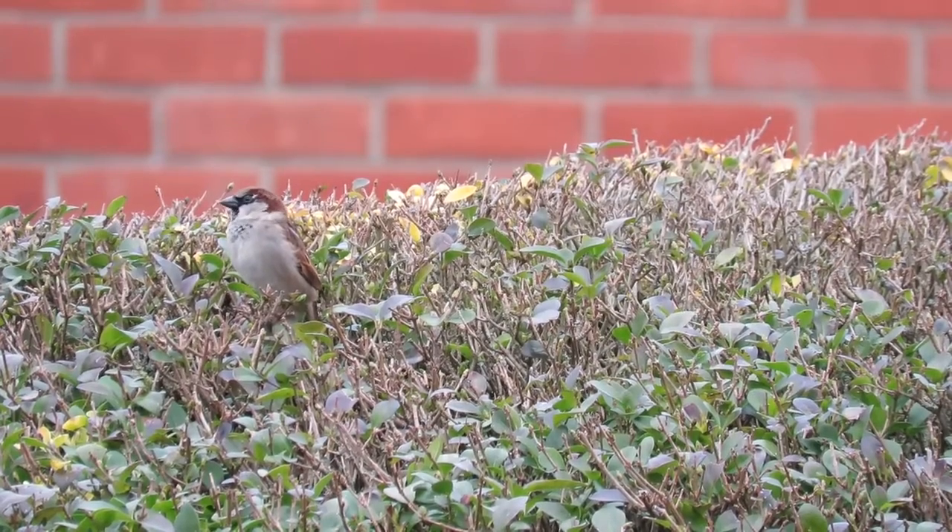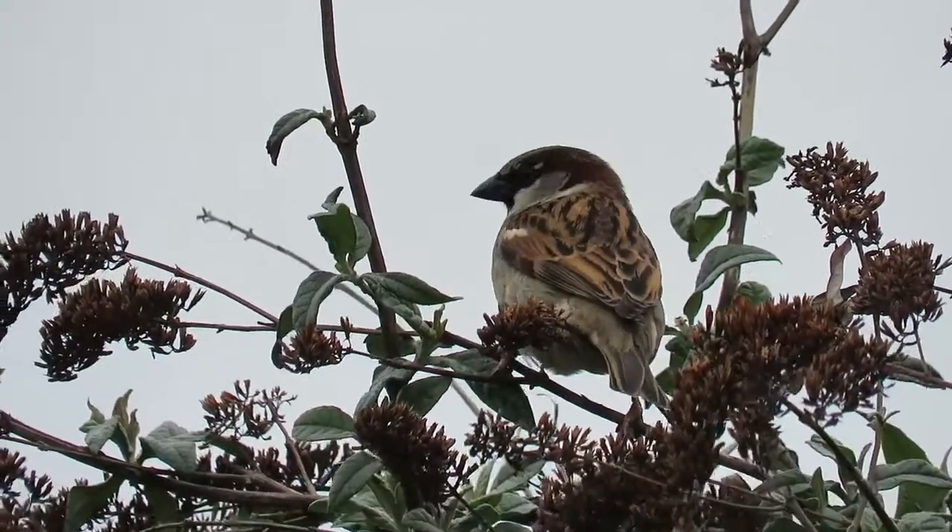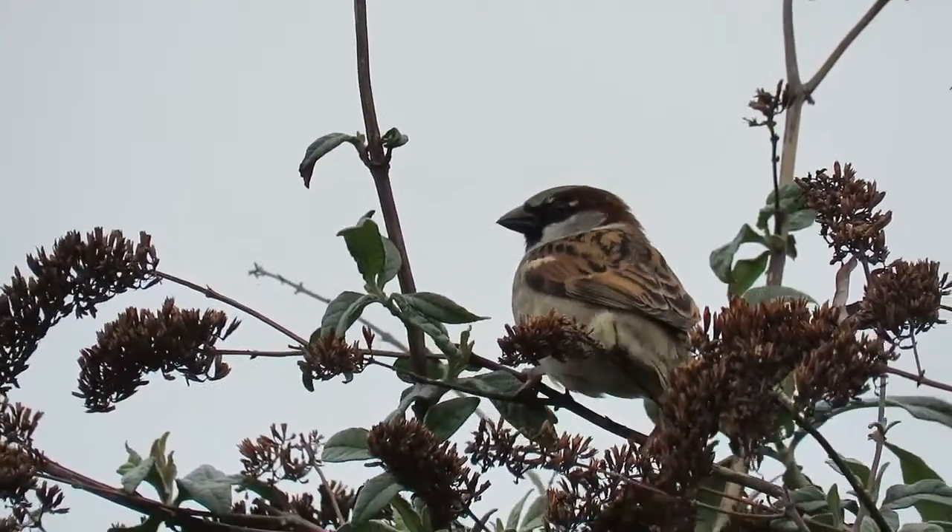The House Sparrow's average lifespan is just three years, but in Texas in 2004, a bird was found that had been ringed more than 15 years before.